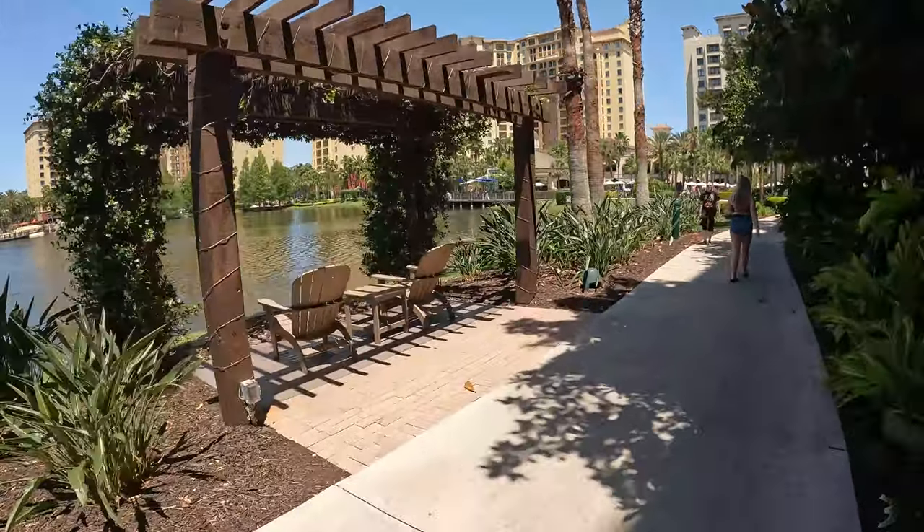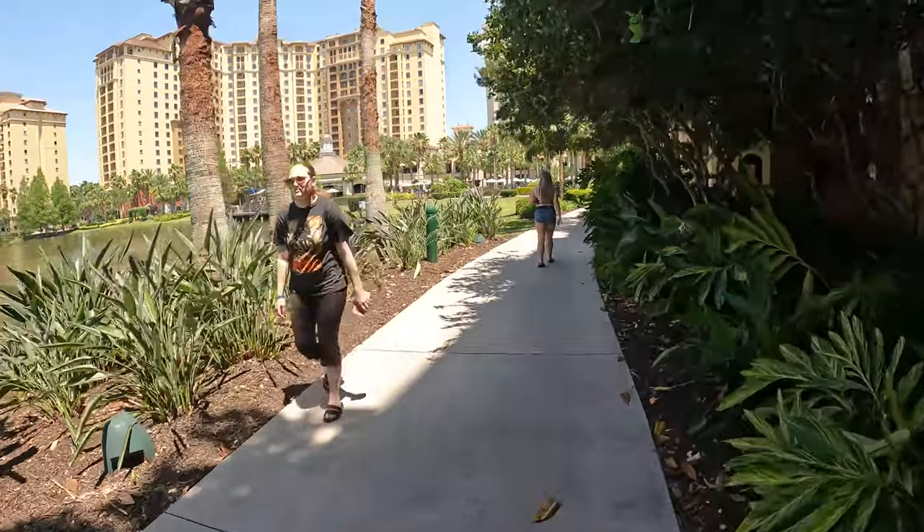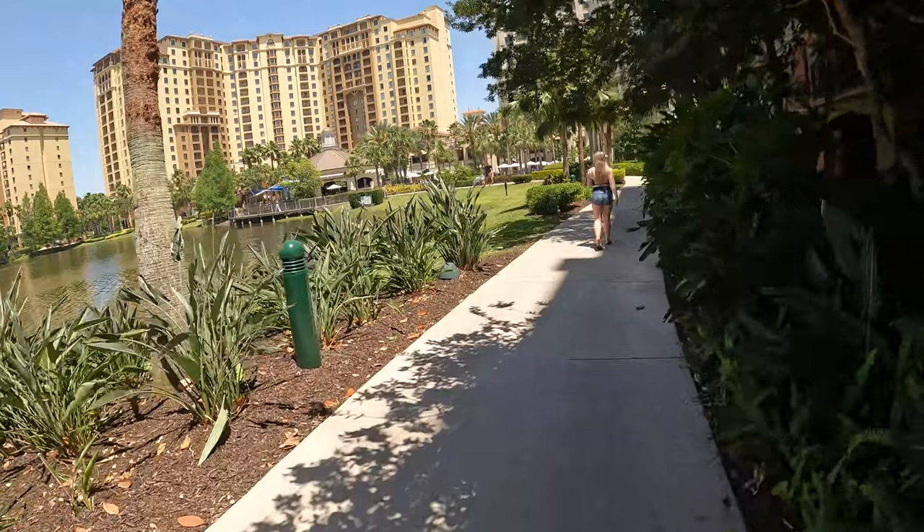But as you can see on this path, there are many areas with chairs to sit at. There are so many ducks along this path, and so many turtles along this path as well.